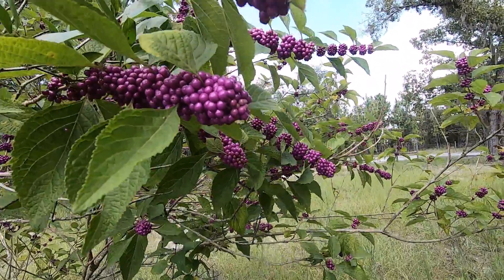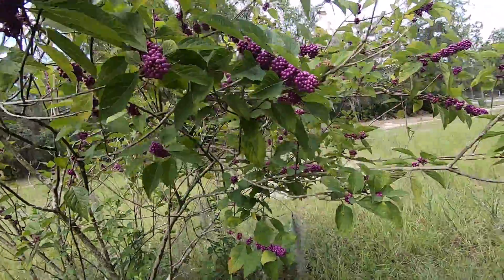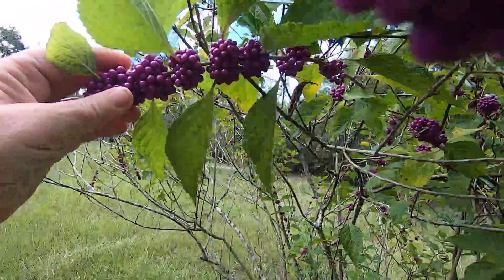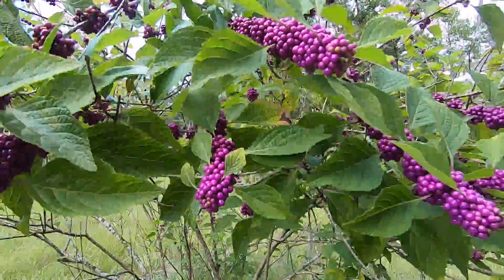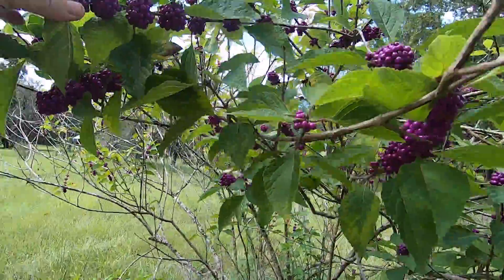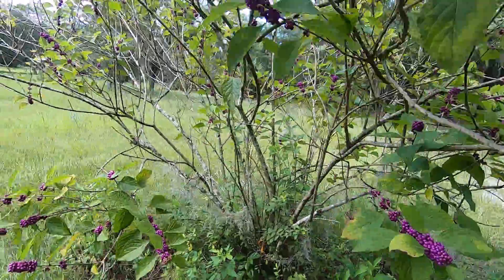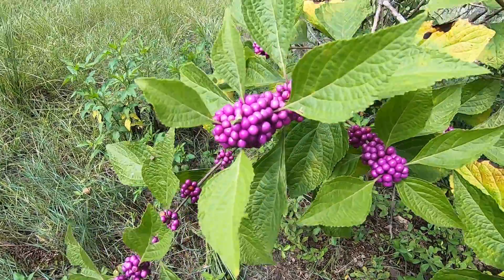I could never help but in beautyberry season take pictures of these beautiful berries. One year with my daughter-in-law we made jelly with a recipe we found online. It was a fun family thing to do, but it wound up being more of a sloppy syrup than a jelly.